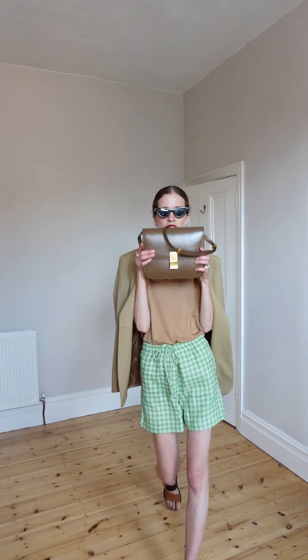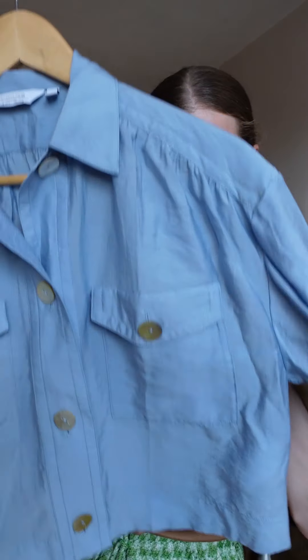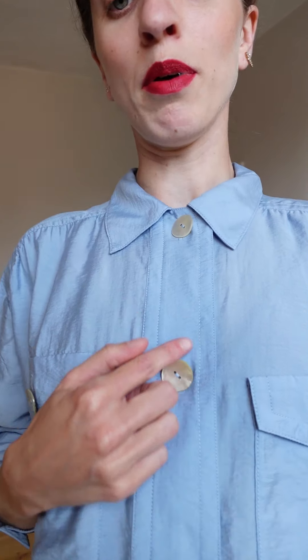Next look! This blue shirt — oh my god, I feel like this blue shirt is one of my favorite things I've gotten recently. It's so cute, simple, and super comfortable, but it has details like these pockets and big buttons that make it look very fashionable. I decided to wear it with high-waisted white jeans.